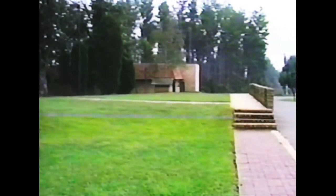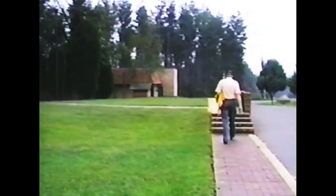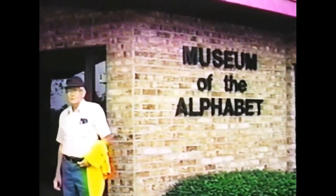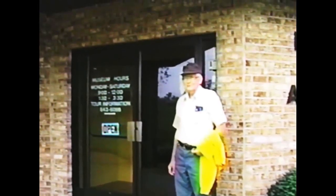Our next stop is going to be at the Alphabet Museum. Let's go for a walk down there now. Here we are at the Museum of the Alphabet. We're going to take a short look inside. This is one of the most interesting buildings on the center. It really explains what Wycliffe really does. It gives the history of the Alphabet and the language of the Alphabet. It's quite complex. If you do come down here, plan to spend as much time as you can. You can go through there in 10 minutes, but you won't see a whole lot.